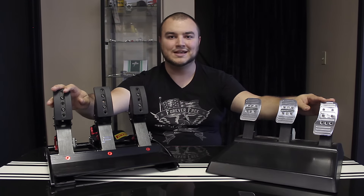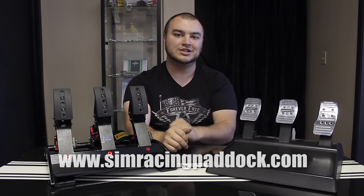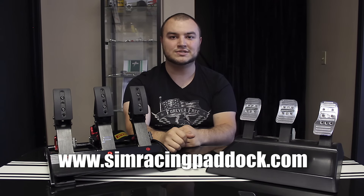Now I'd like to hear your thoughts. Do you think a high-end set of pedals can make you a better driver? Let us know in the comments. Please hit the like and subscribe button below and keep us on track. Also check out simracingpaddock.com to stay in the know on the latest in sim racing. For the Sim Racing Paddock, I'm William Marsh — have a great rest of your day.